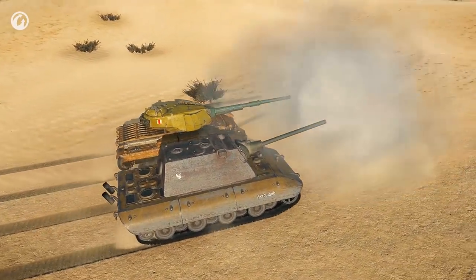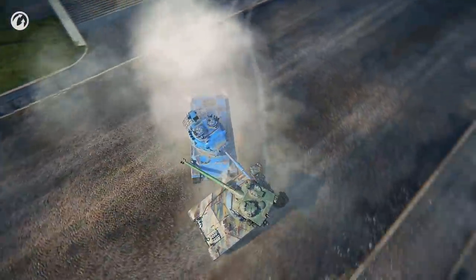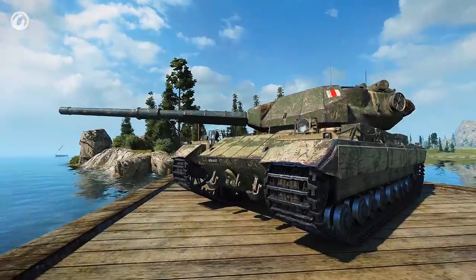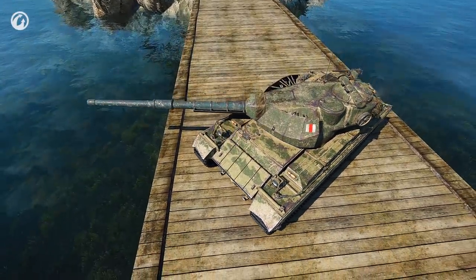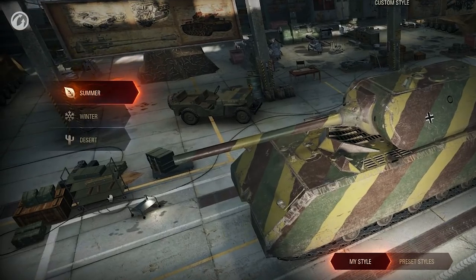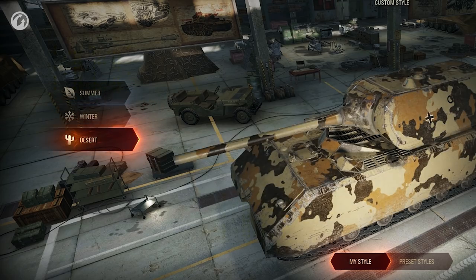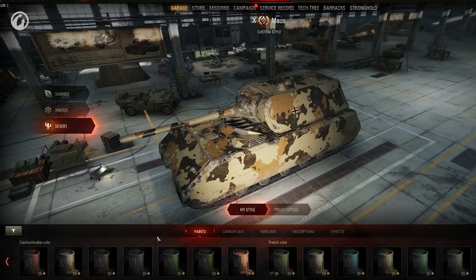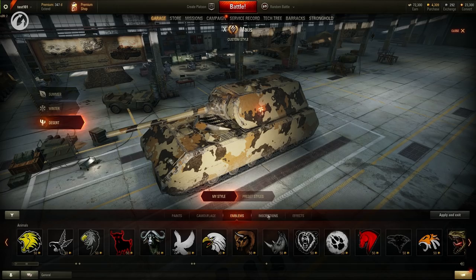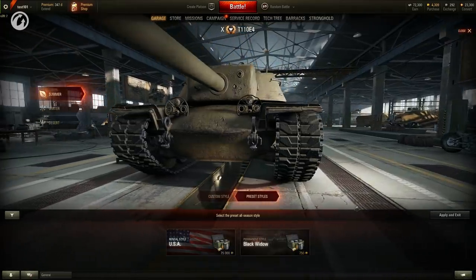Update 9.21 introduces a new vehicle customization system. It enables camouflage to be applied to vehicles in an entirely new way and gives an opportunity to paint vehicles in different colors. Players can now create their unique styles and stand out among other players in battle. The vehicle exterior menu has drastically changed. With Update 9.21, switching between seasons has become more convenient — checking how a vehicle looks on summer, winter, and desert maps has become much easier. The interface for switching between common customization elements was reworked, and new options were added. The camouflages are supplemented with styles, paints, and effects.